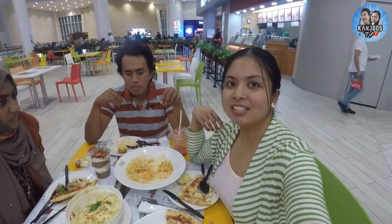Hope you enjoyed our video, guys. Thank you for eating with us. If you haven't subscribed to our channel, please like and subscribe — Canju's TV — share it to your friends and leave a comment below.